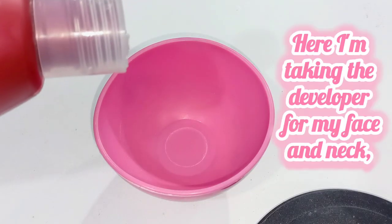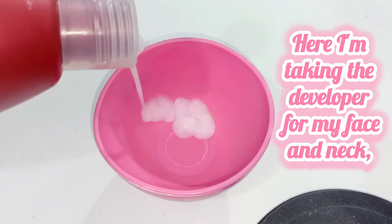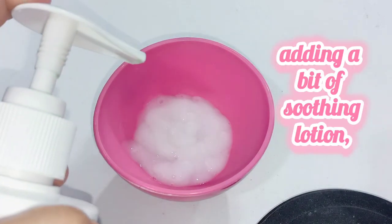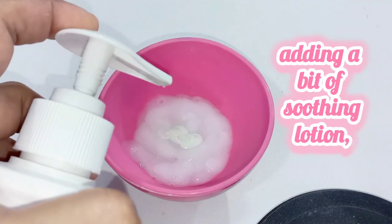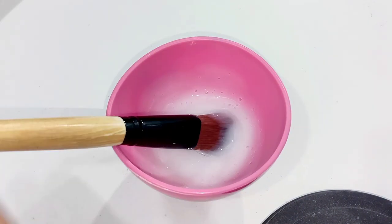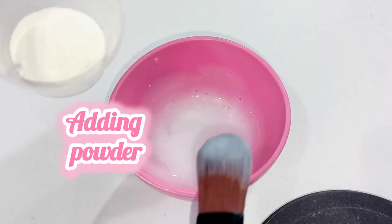Let's make the bleach together. Here I'm taking the developer for my face and neck, adding a bit of soothing lotion, and mixing the soothing lotion with the developer. Then adding powder.